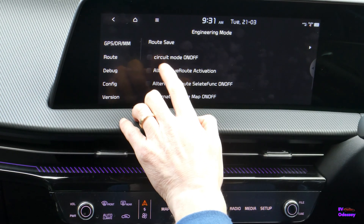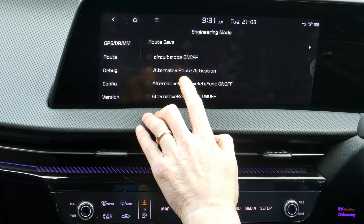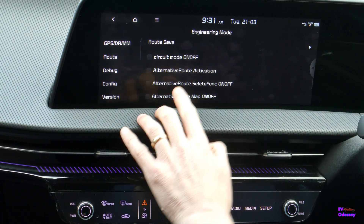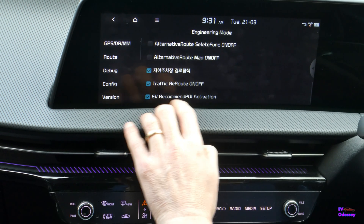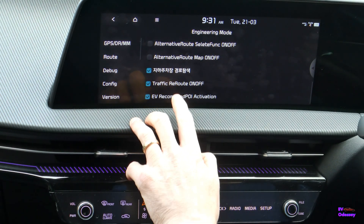Someone did ask me what circuit mode on/off would do, and I've tried it — I cannot see any difference. I tried some of the other things and I cannot see any differences either. The only one that seems to do anything is EV Recommended POI Activation, so that's the one we have to turn on.